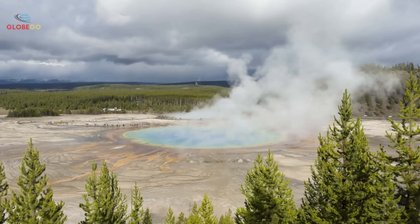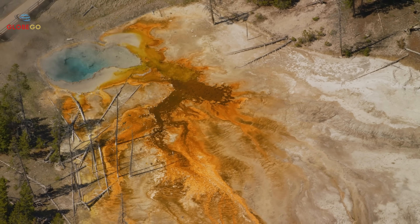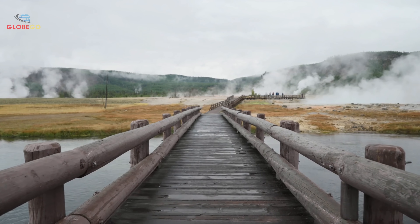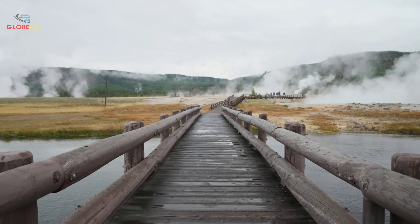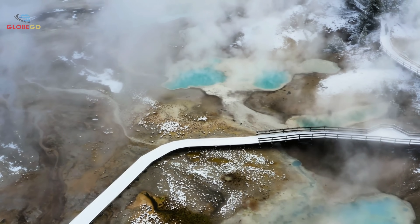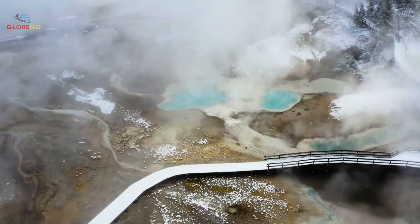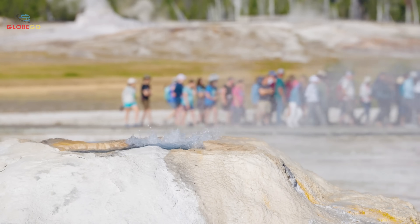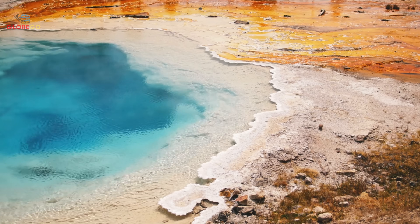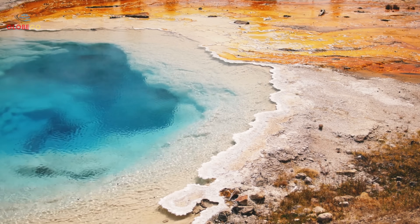Scientists are closely watching Yellowstone due to a pattern of changes observed over several years. Recent discoveries by park officials are not isolated but part of ongoing shifts. Yellowstone experiences between 1,000 and 3,000 earthquakes annually, mostly too small to feel. In recent years both the number and strength of these earthquakes have increased. Many occur in swarms, which often indicate magma moving beneath the surface. These earthquake swarms align with thermal changes recently found by park officials. When more earthquakes happen alongside thermal shifts and ground deformation in the same area, geologists pay close attention.